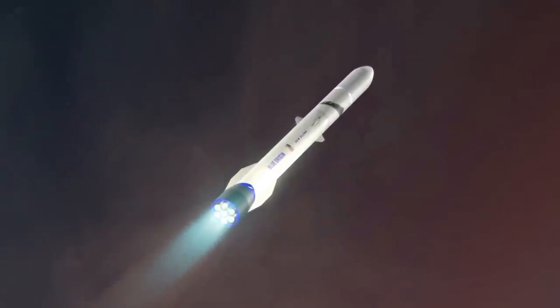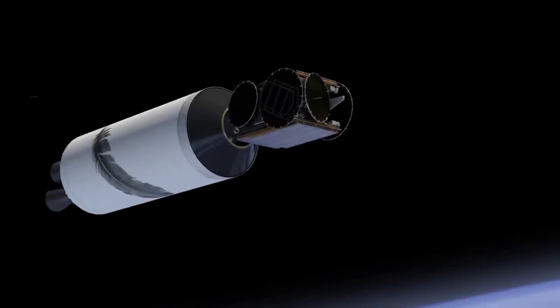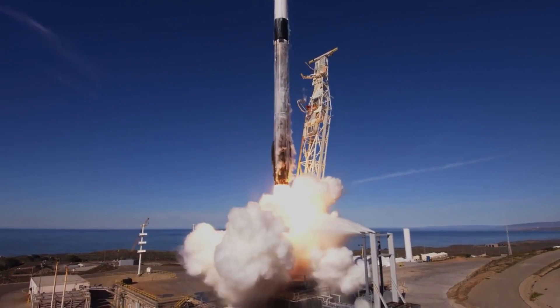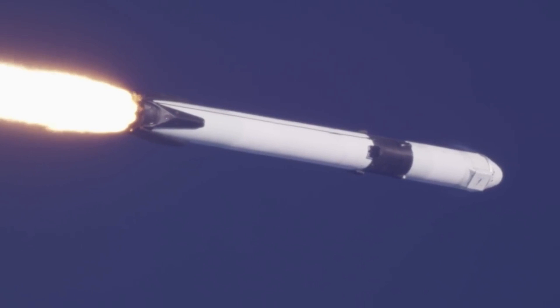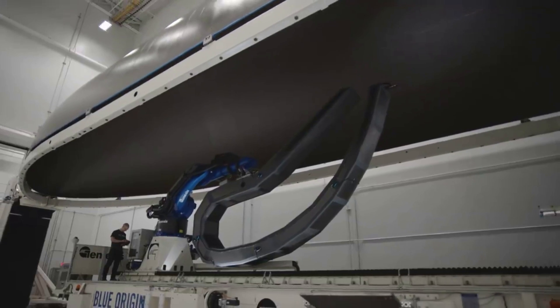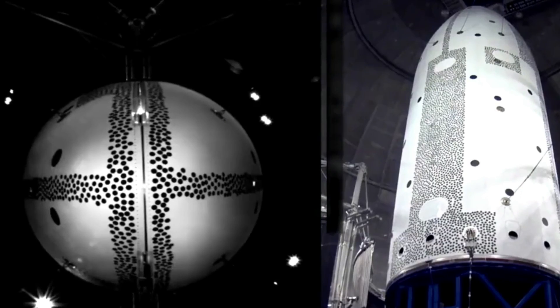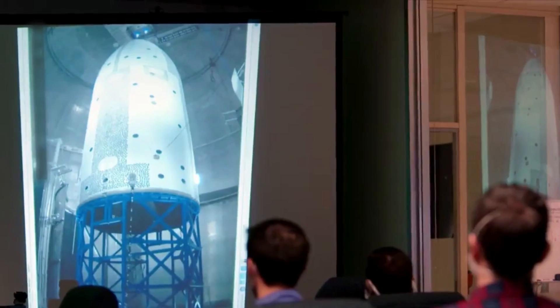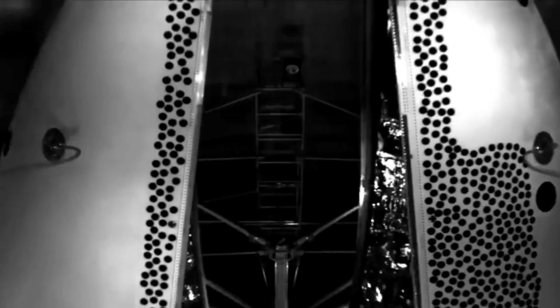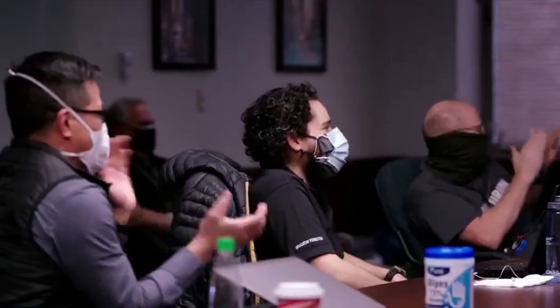As for why Blue Origin is working to recover the fairings, a lot of it has to do with cost. While we don't know the exact cost of these fairings, we can compare them to SpaceX to get a better idea — the Falcon 9 fairings cost around $6 million each. Based on the size and material used for Blue Origin's, it likely costs a decent bit more. Earlier this year around February, we also watched a jettison test, and Blue Origin expressed that they were quite happy with the result and the progress on the system.